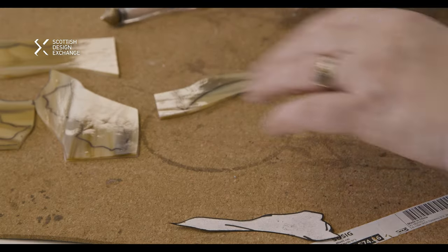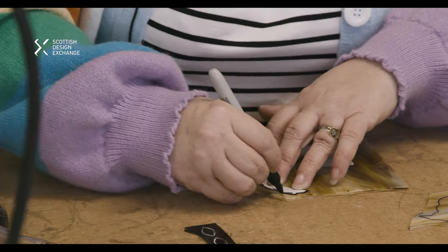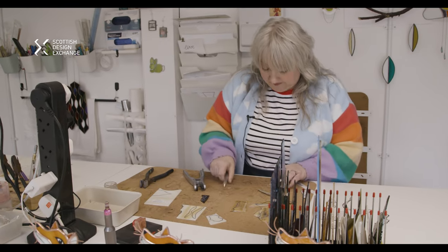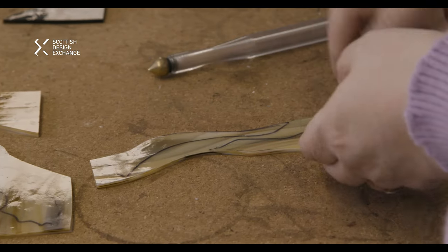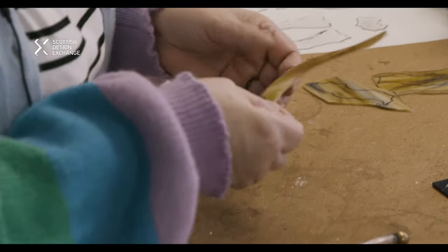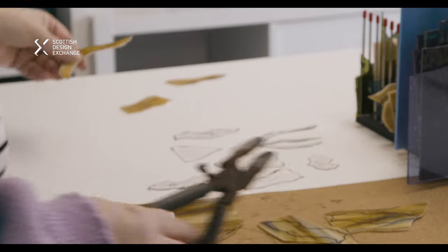Designing is about coming up with ideas for what you want to make. With a lot of designs I have to draw the first one and then pare it back and pare it back, because I have to think about it being blocks of glass that interconnect to make the whole design.